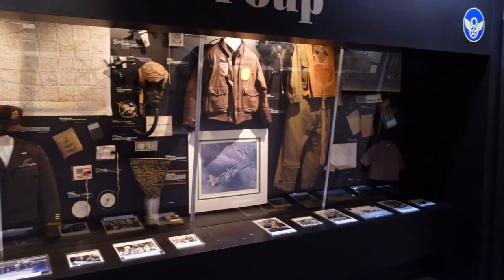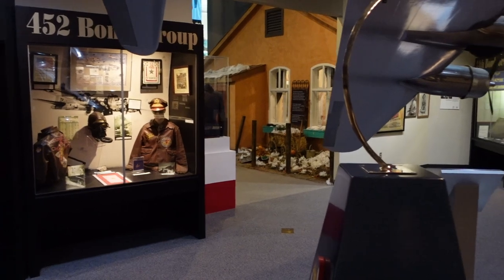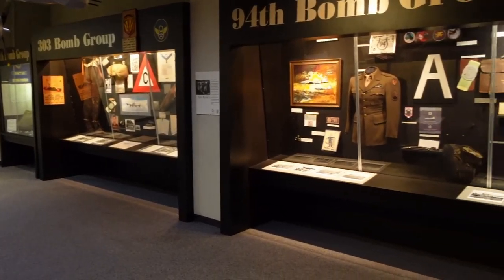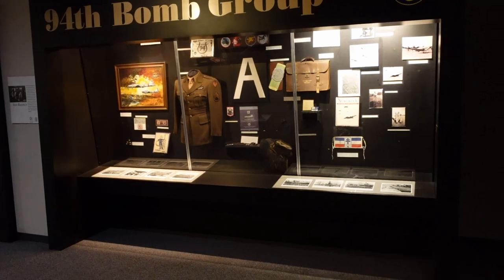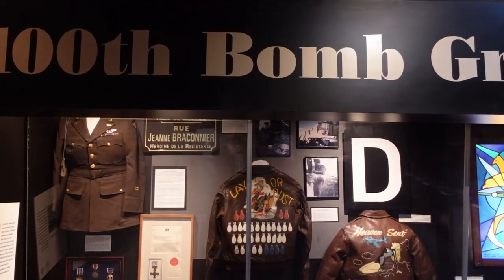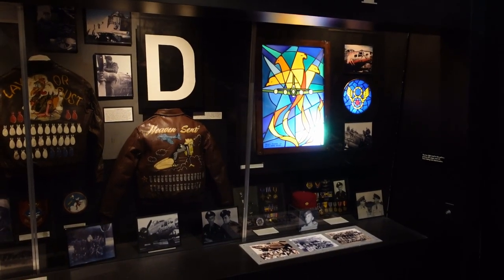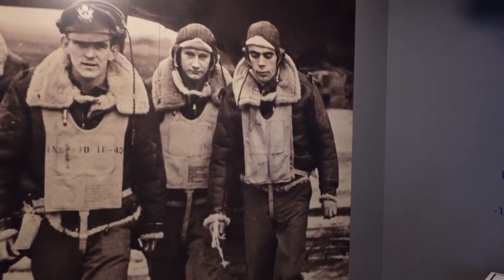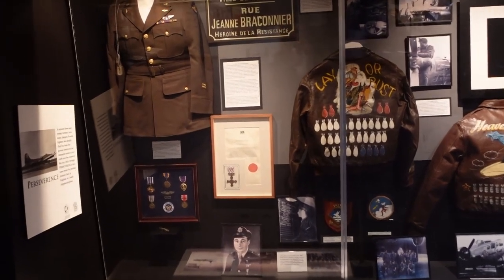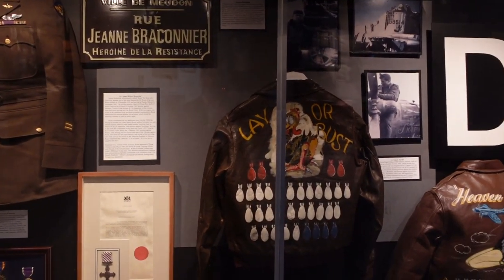Here we're standing in the midst of a gallery dedicated to the various bomb groups that were within the 8th Air Force, and there are just so many fantastic artifacts to be found here. Each one of these items has such a pertinent and compelling human story. Amidst these bomb group galleries, here is a case dedicated to the 100th Bomb Group — the focus of the forthcoming Tom Hanks and Steven Spielberg mini-series Masters of the Air.